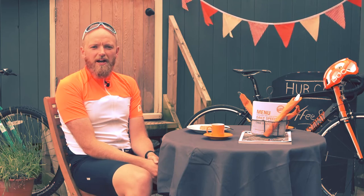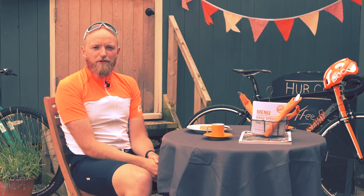The POC Essential AVIP Short Sleeve Jersey — pro performance for both commuting and racing.